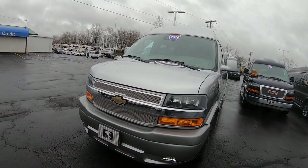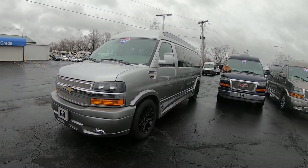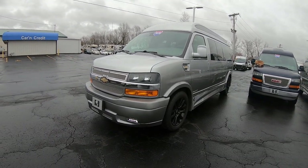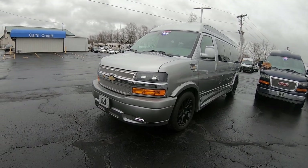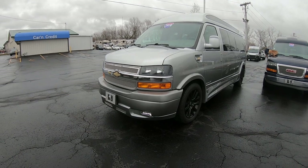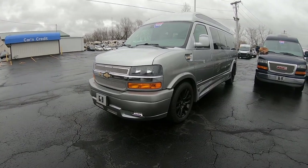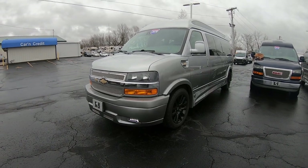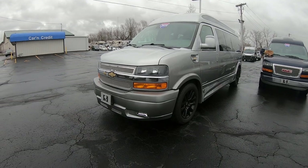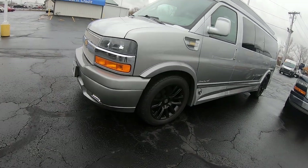Gorgeous van. Now this is a long wheelbase, 155-inch — that's what they're making the 9-passengers out of. It's a limited Explorer package on it. This is a high top. It's a silver fade into a darker silver at the bottom — dark at the bottom and lighter on the top. Very sharp. Vehicle does have fog lamps on it.